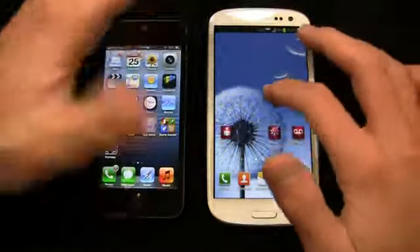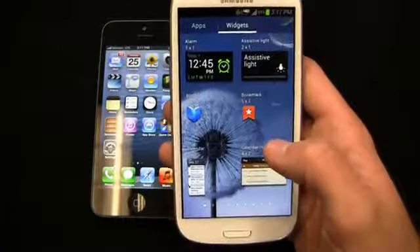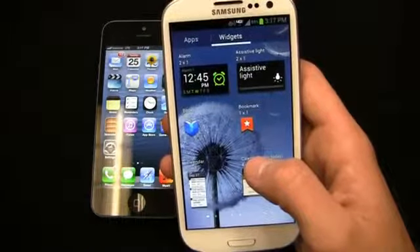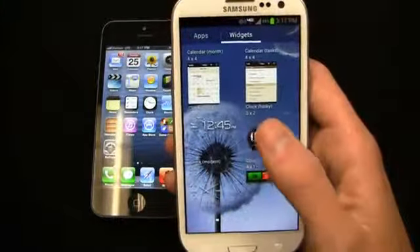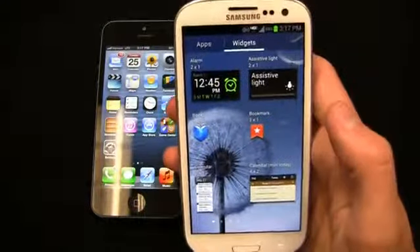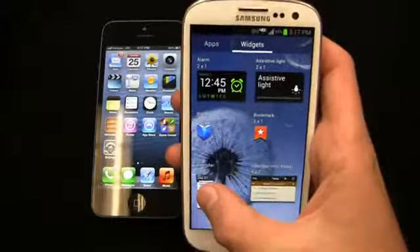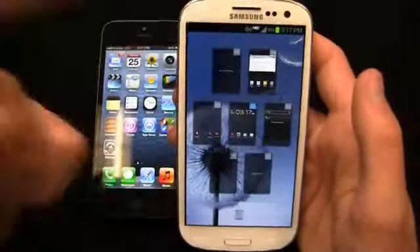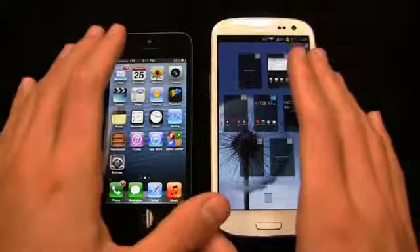The iPhone 5 has no widget support. On the Galaxy S3, you'll see a bunch of widget options — a Google search bar, calendar widgets, email widgets — all easily accessible on any of the seven home screens. You don't get that level of customization on the iPhone, but the trade-off is often battery life. The battery sizes are dramatically different: 1,440 mAh non-removable on the iPhone 5 — which Apple claims is better than the 4S despite having LTE — versus 2,100 mAh removable on the Galaxy S3, so you can swap in a spare and keep going.